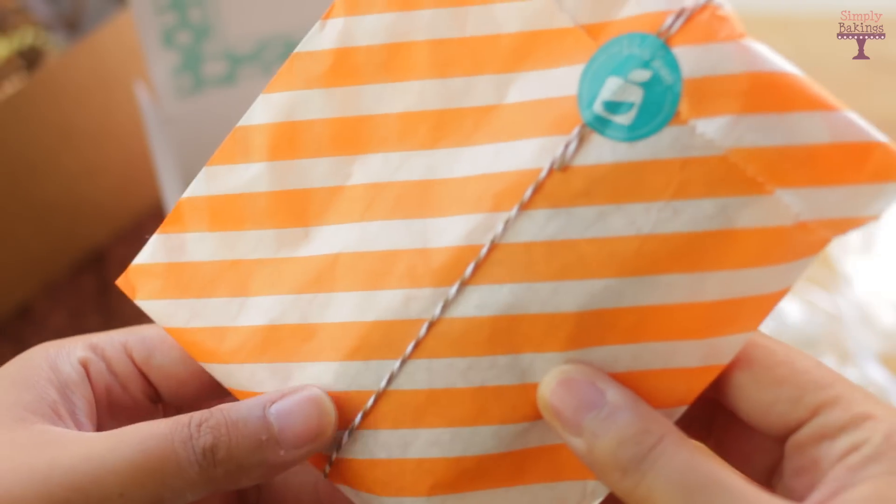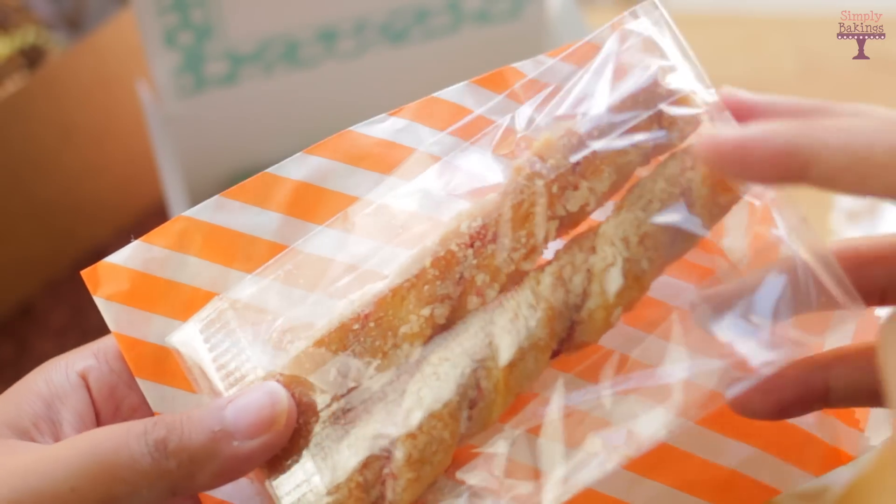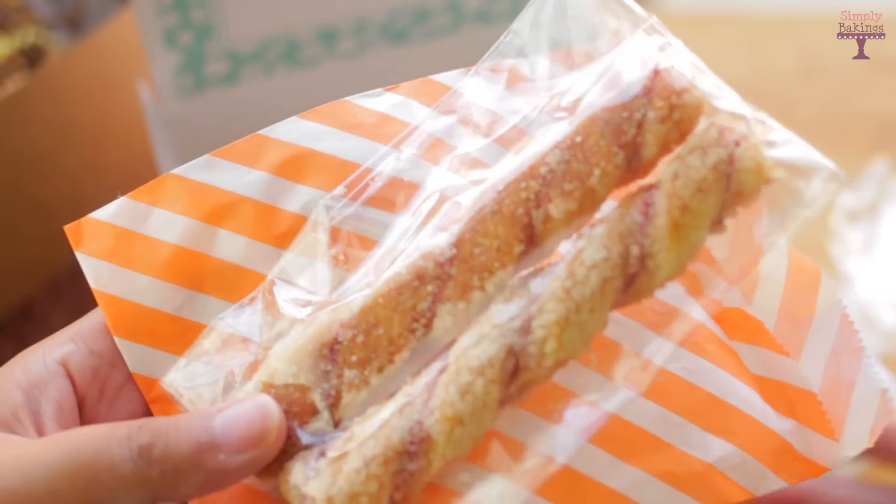The raspberry twist was from Irene's Bakery and Gourmet Kitchen. These tasted like they were homemade, like I just took them out of the oven and bit into it. These were so good.